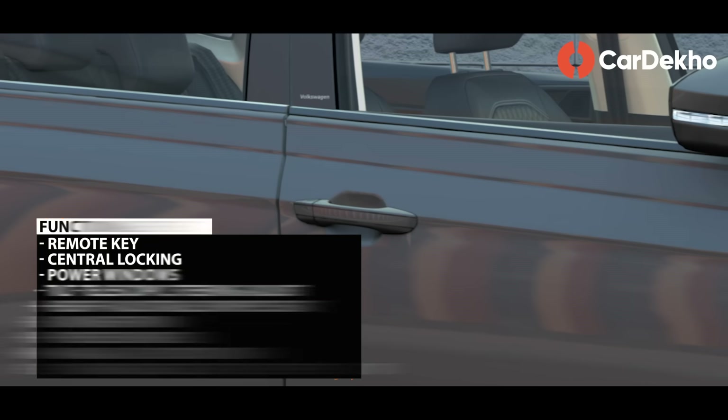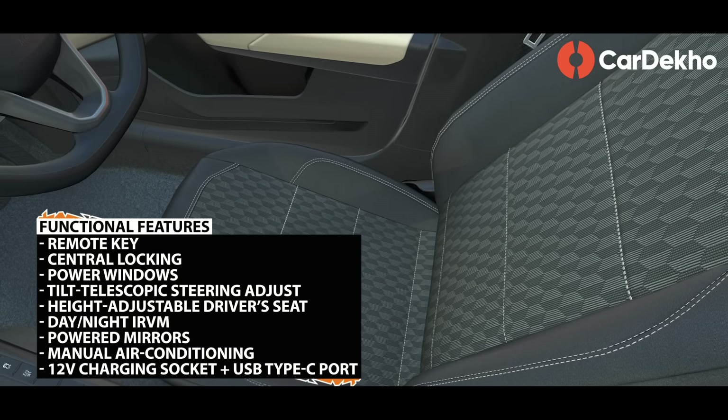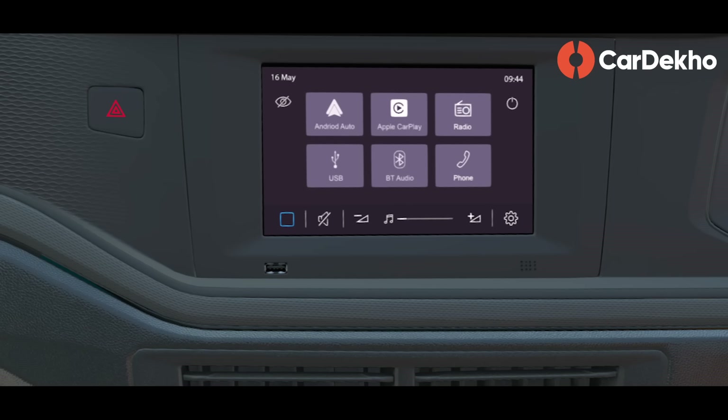Functional features in the Comfort Line variant include remote key, central locking, power windows, tilt-adjust steering, height-adjustable driver's seat, powered mirrors, day-night IRVM, manual air conditioning, 12-volt charging socket and USB Type-C port.